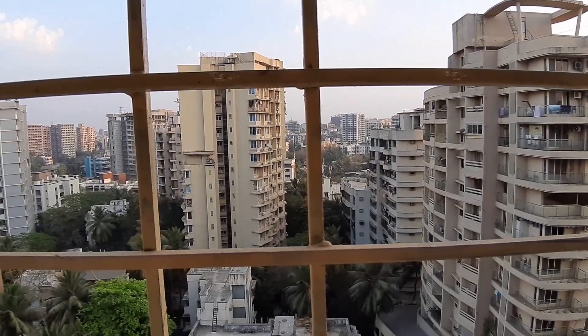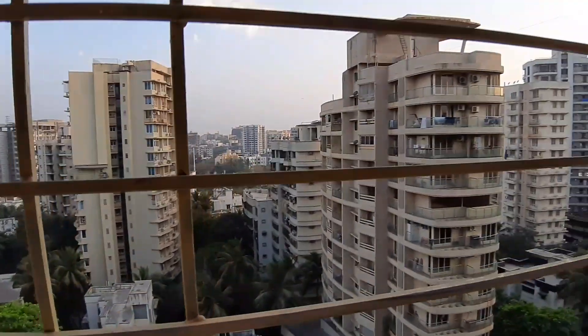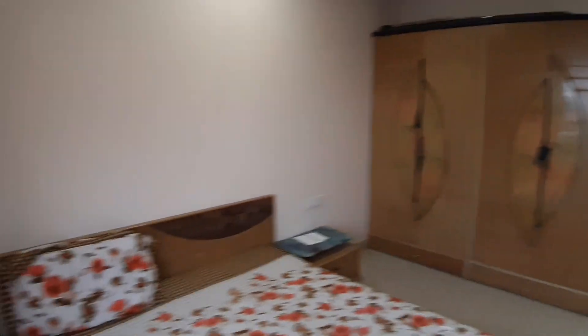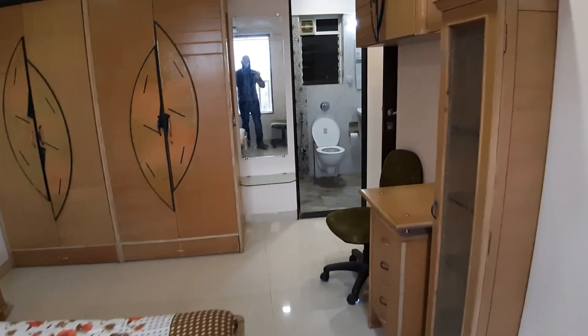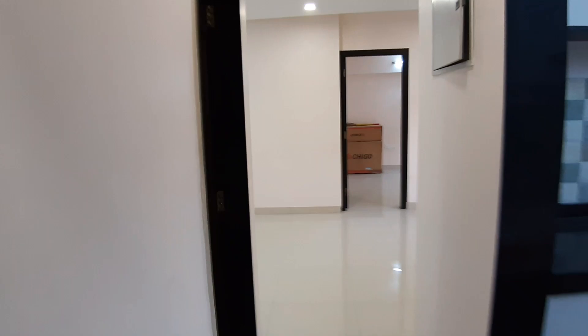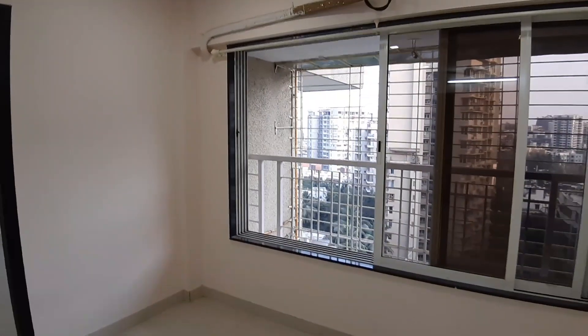Brilliant, excellent view — we are on a higher floor. It's breezy and windy with a lot of fresh air coming into the flat. There's a four-door wardrobe and a nice bed with two side tables — great utilization of space. A beautifully done 2BHK in DLH Darpan. Watch new properties every day on my YouTube channel. Cheers!